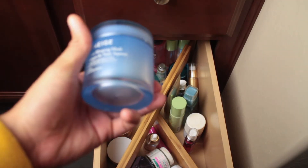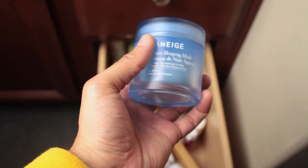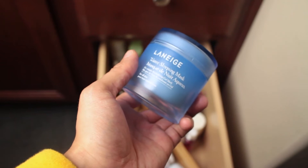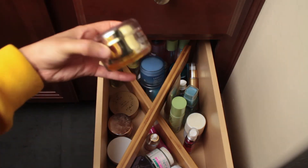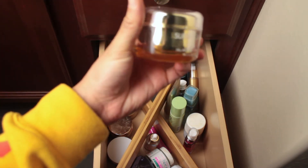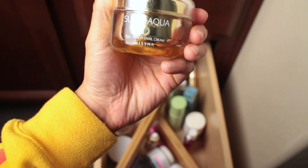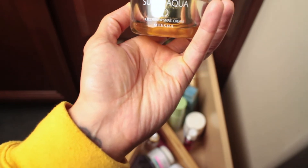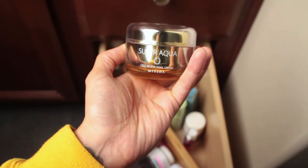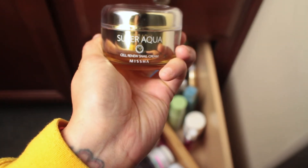This is Laneige Sleeping Mask — I've been using it for a good two years now. You put it on at night and rinse it off in the morning and it feels amazing. This is by Missha — the Super Aqua Snail Renewal Cream. Yes, it does have snail extract. It's a booster I put on before my moisturizer. I absolutely love it — it's a little pricey but it just works. This is my third jar.